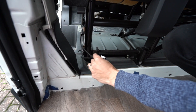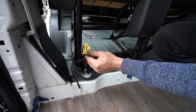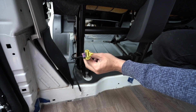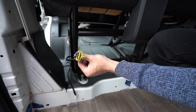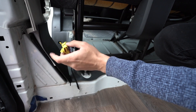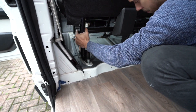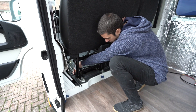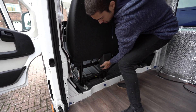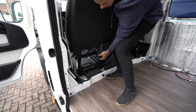Luckily for us this thing isn't plugged in, but on some vans it might be plugged in. You want to be careful unplugging it because it might throw up loads of errors on the dash - I think it's for the seat belt tensioner. If it's plugged in you might have to disconnect the battery before you unplug it. Ours has always been unplugged since we had it. Now that it's moving, just move these cables out of the way - you need to push forward and the little feet come off and then we can take it out.